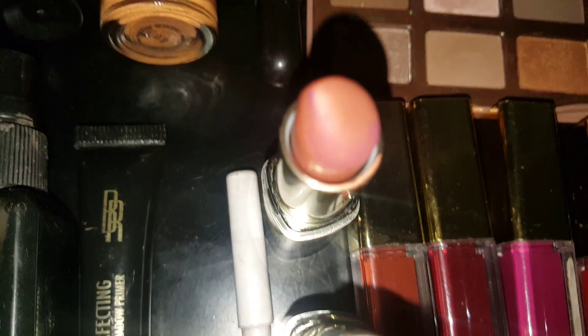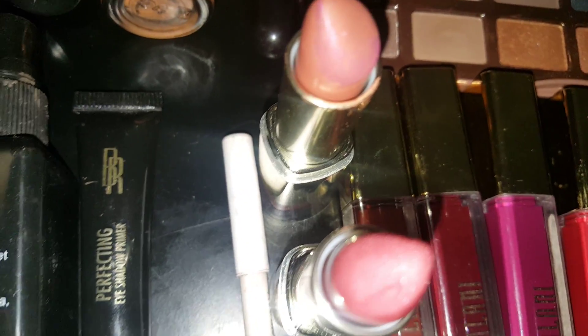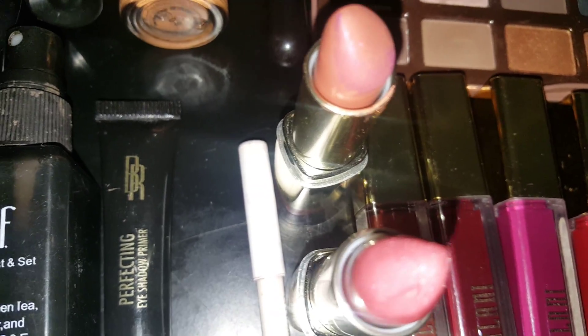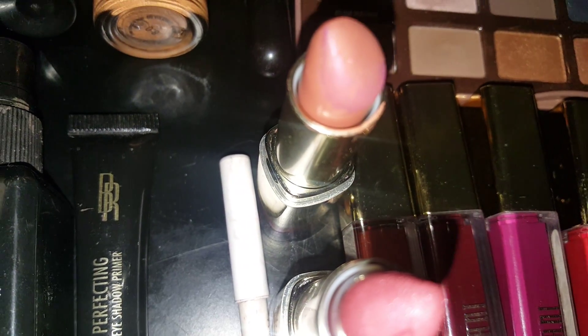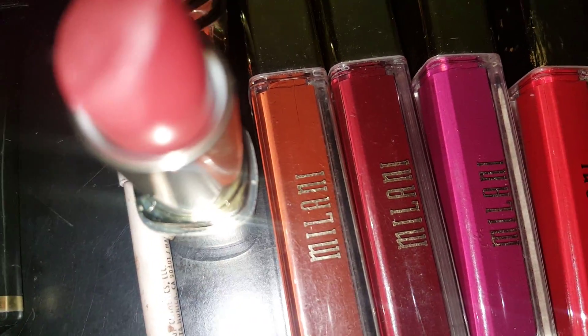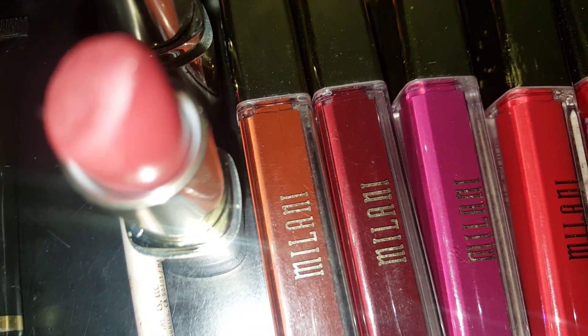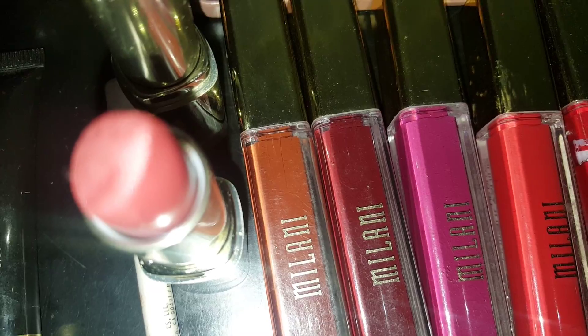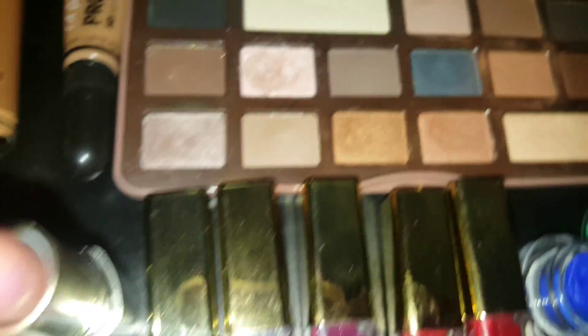I forgot to mention my lipsticks. You guys know I like to mix my lipsticks, so that's why you may see a little discoloration at the top. So here I have Matte Beauty, and then I have Matte Love, and then I have my ColourPop liner, and Taurus — and I'm going to wear it with Matte Beauty.